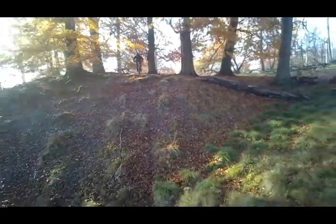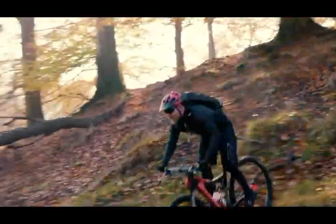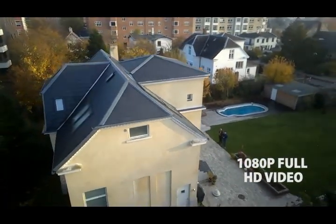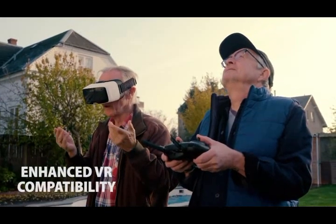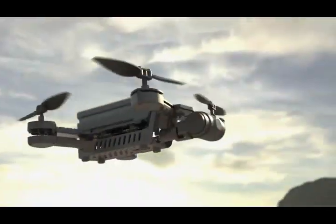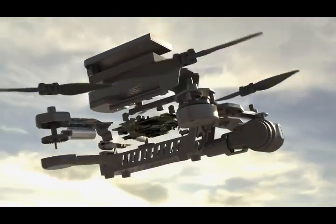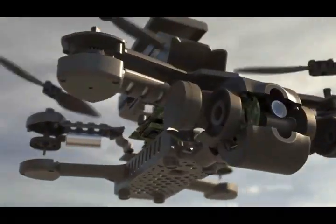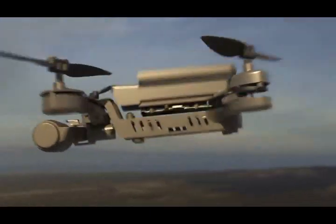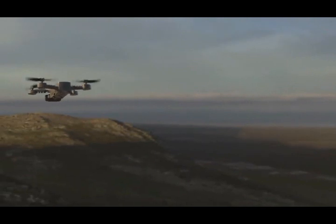It comes with a brand new app with advanced camera controls. We have completely redesigned the drone from the ground up with a brand new shape that's optimized for power and performance.